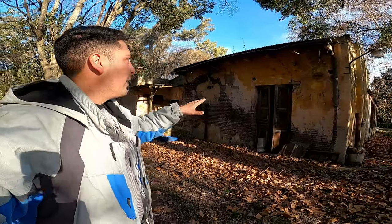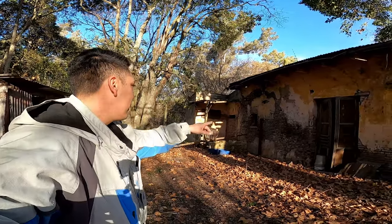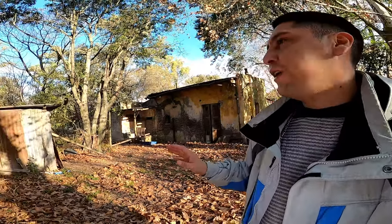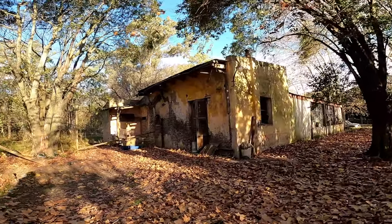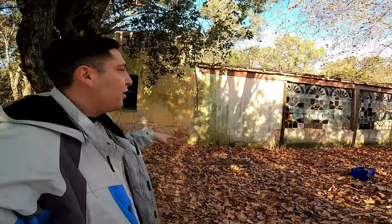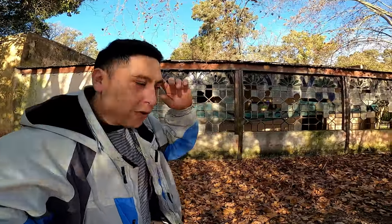Bueno, así me despido de este lugar. Este es un video cortito, lo quería mostrar porque es una casa antigua que hace mucho que quería mostrar, es de 1915. La verdad que está espectacular, los detalles que tienen, los detallitos que aún sobreviven. Es hermoso poder escucharla, el ruido de las hojas cuando camino. Estoy en un lugar antiguo, histórico, y este está dentro de todo conservándose porque está dentro de un predio cuidado. Es muy lindo. Los dejo, hasta la próxima.